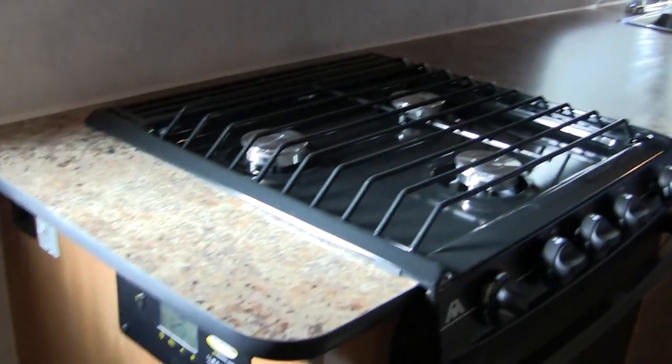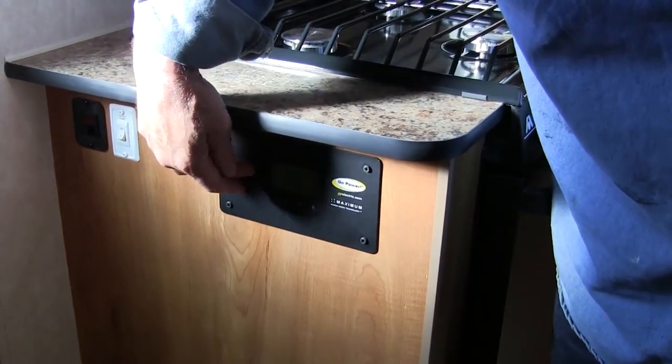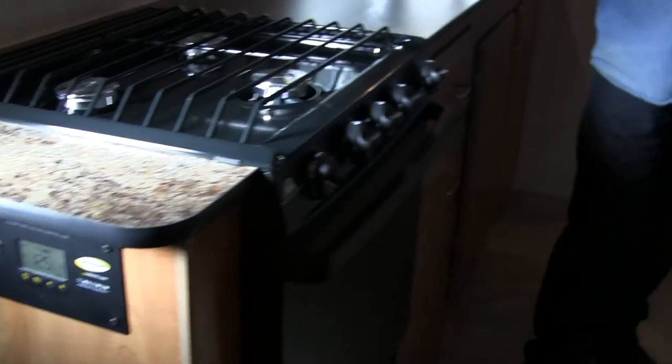It does have AC all built in with your furnace. It also has your Go Power solar system all built in. We've now been mounting it at the end of the counter here where you can also plug in your cell phone and charge it right on the counter by the solar system. They've incorporated that right into them, which is a pretty nice feature.